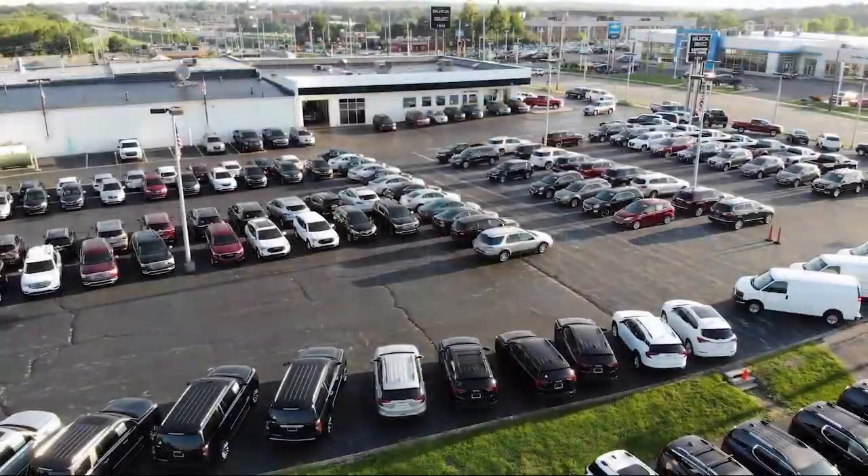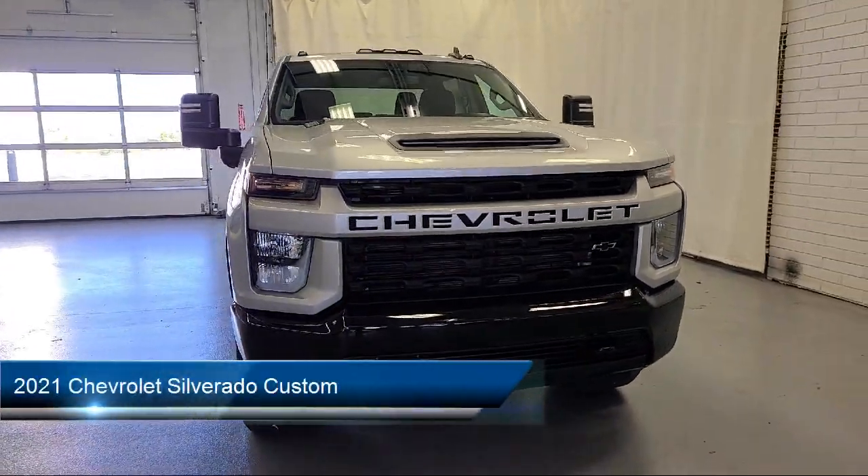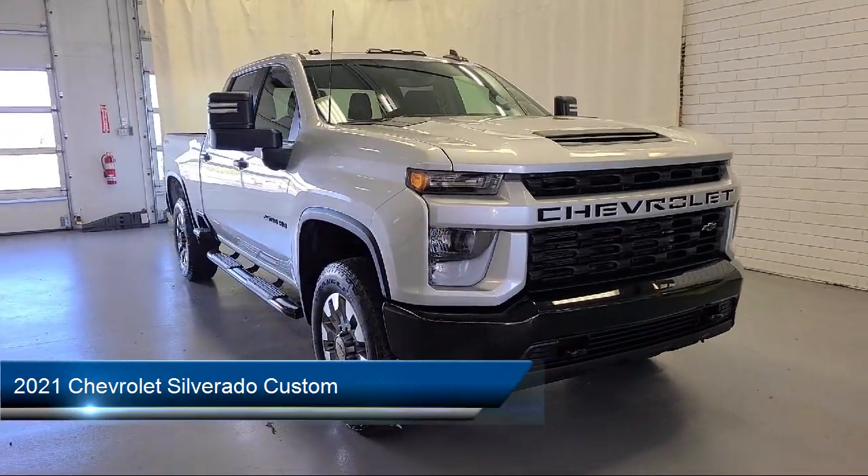Welcome to Toth Buick GMC, and here's a look at another one of our vehicles from our great selection. It comes equipped with LED cargo area lighting and a 6-speed automatic transmission.